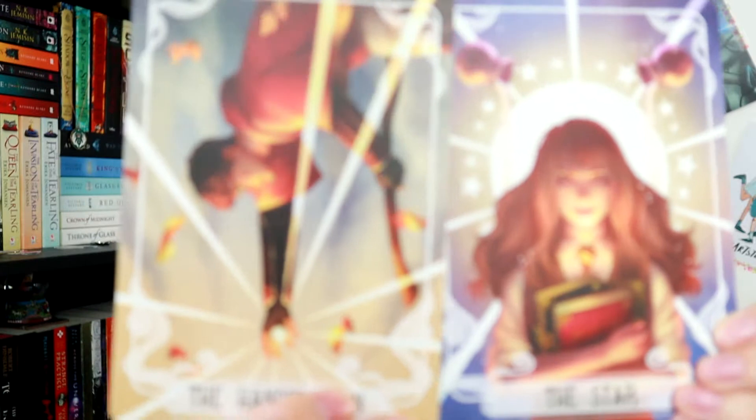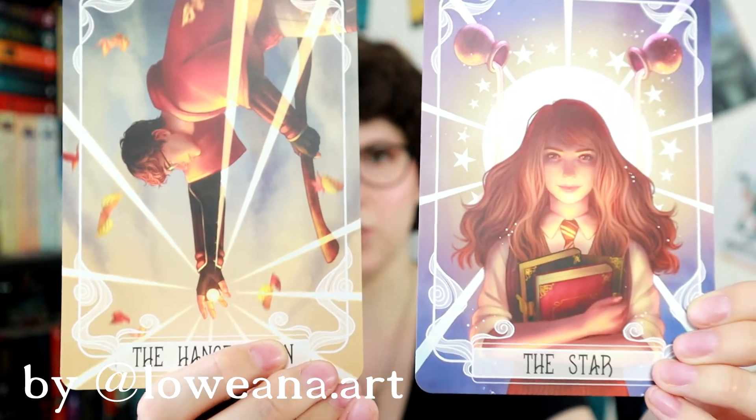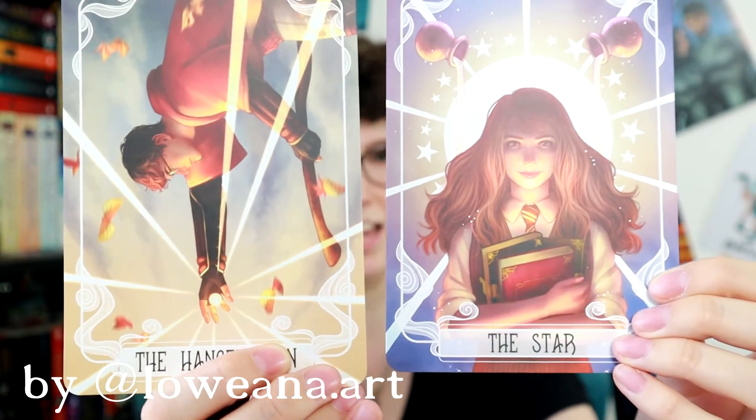Then we have our Harry Potter themed tarot cards for the month - we have the hanged man and the star. This one's very clearly Harry Potter and I'm pretty sure this must be Ginny even though she's holding books and she doesn't have frizzy hair.